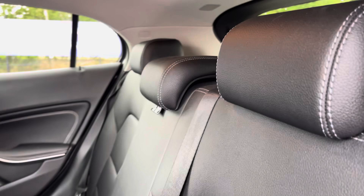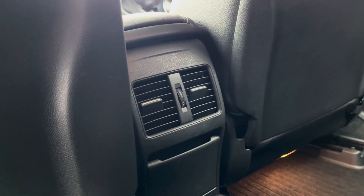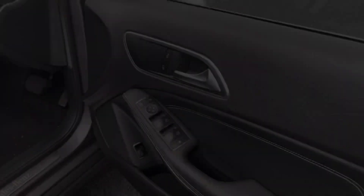Heading inside you've got that lovely and luxurious black leather upholstery for that extra premium feel to the cabin. With extra comfort options such as rear ventilation on offer and ISOFIX points available on the outer rear seats for those with small children.